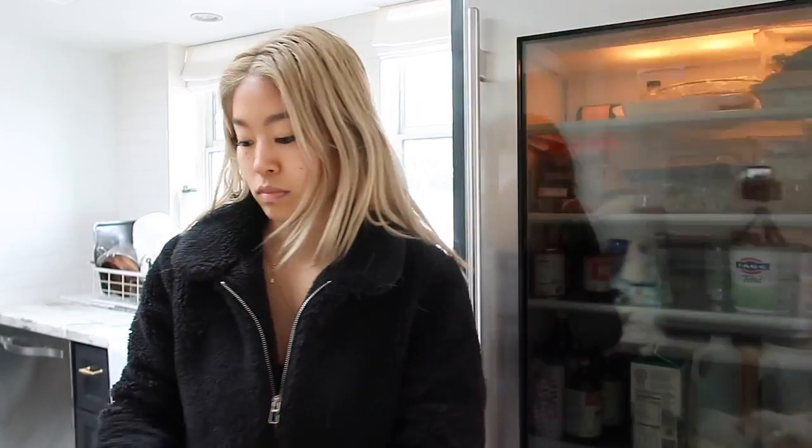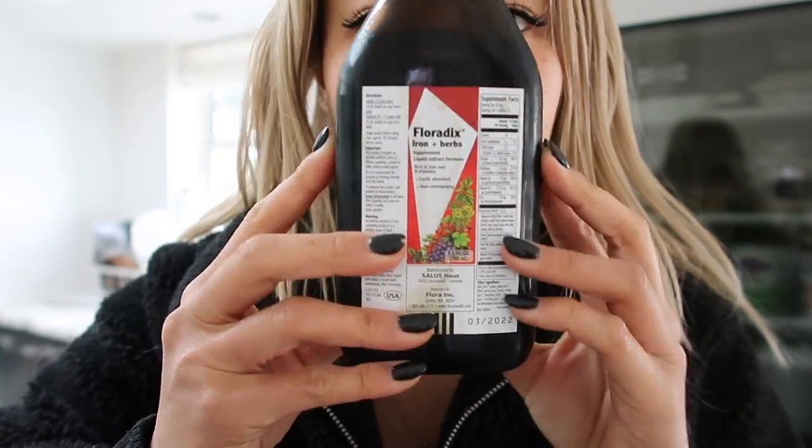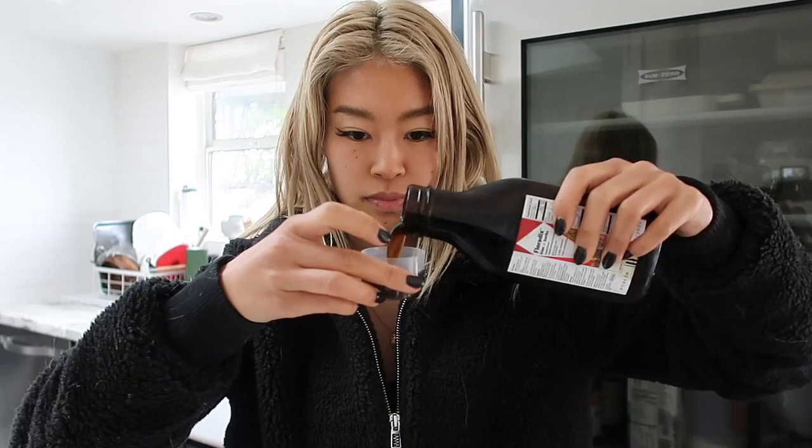The first thing I'm doing is taking Floradix natural liquid iron supplement. A lot of us are low in iron and we don't even know it, especially if you're active like me. Taking iron has been so beneficial for me, pumping oxygen into my blood cells and giving me energy all day.